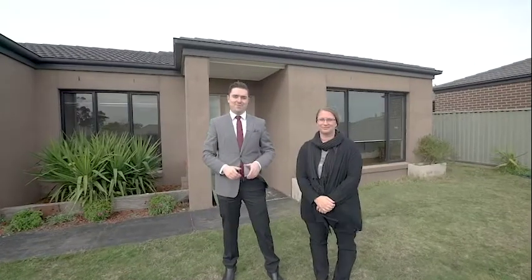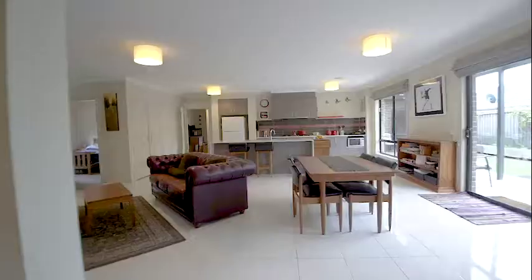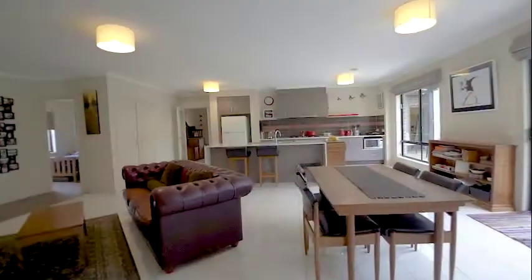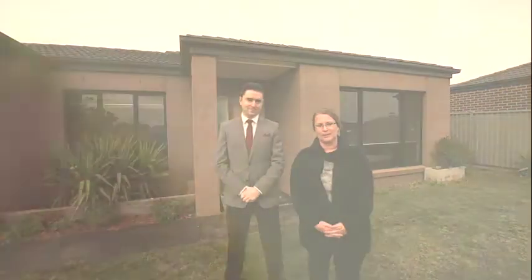I would now like to introduce our fantastic senior property manager, Leonie, to discuss the potential rental of this home. A property of this style would attract a young family looking for space to roam. The three living areas allow plenty of room for the kids to play. Rental on a property like this in Canadian would be in the vicinity of $380 per week, and with rental vacancies in Ballarat at less than one percent, it's a great time to be looking for an investment property.